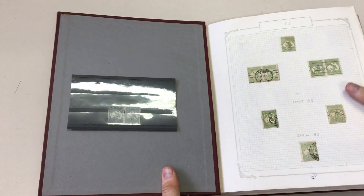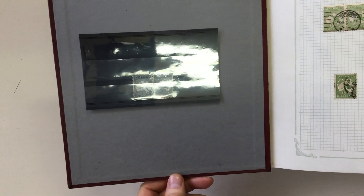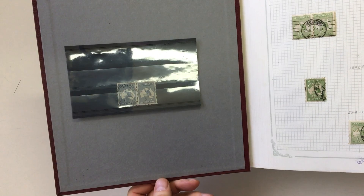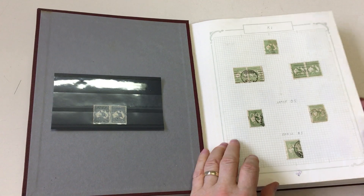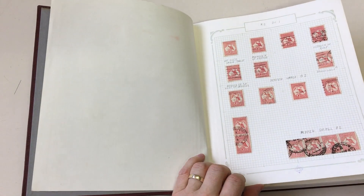We start off with this fantastic missing fraction on the tuppence ha'penny. Look at that — lightly cancelled, well centred — but it's a fake. A bit of a conversation starter for you. Fortunately, the vendor knew it was a fake.